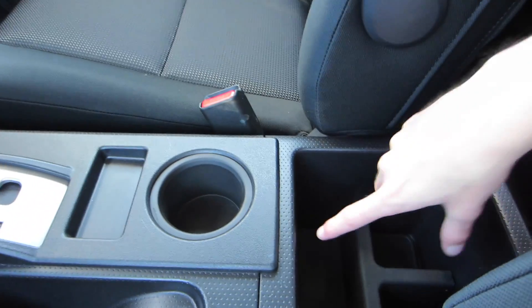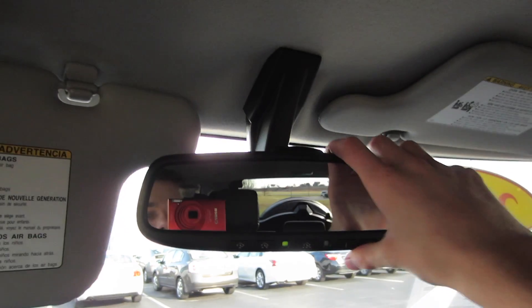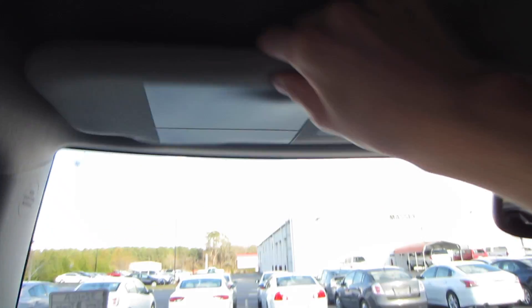You have some more cup holders back here as well as a little storage console. Coming to your glove box — it is damped of course — and you have your owner's manuals in there. Up top, you do have an auto-dimming rearview mirror with garage HomeLink. Your rearview camera shows up there as well. On your sun visors, you do have a vanity light, and then you do have a separate sun visor extension. To the left of the driver, you have some dome lights as well.